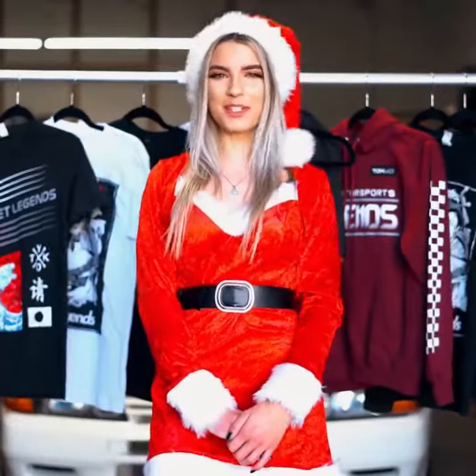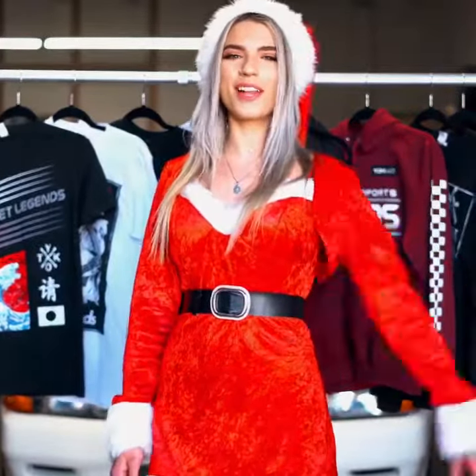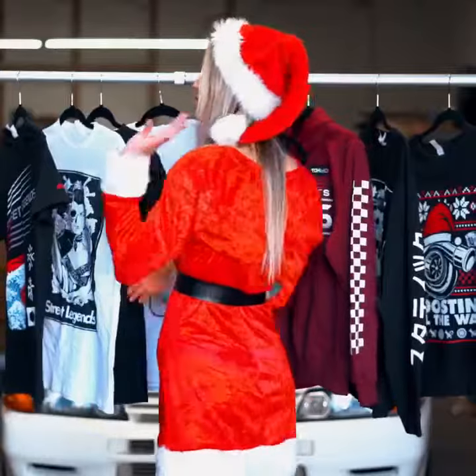What's up guys? My name is Peyton and I'm here with Tuned In Tokyo. I'm super excited to talk to you guys about the largest apparel sale in the car industry. We just dropped three new holiday boxes. You can get four premium shirts,